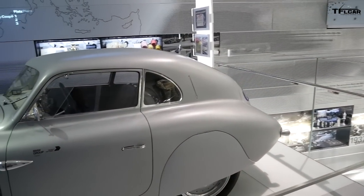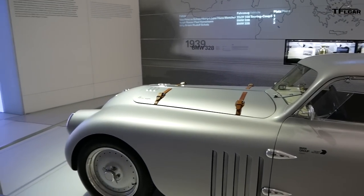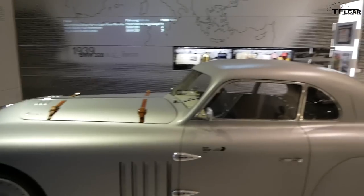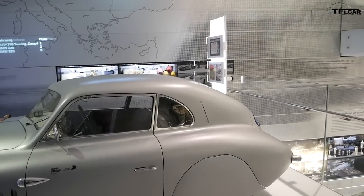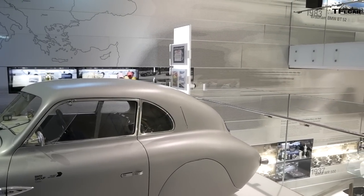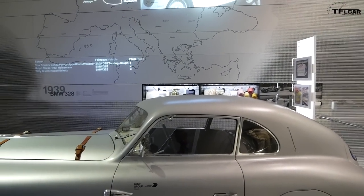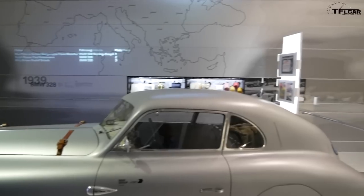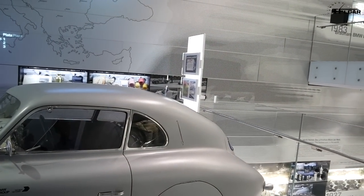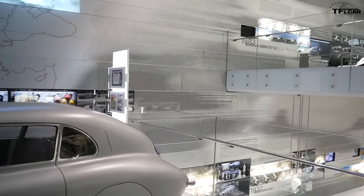In America, the straight six was the pinnacle of automotive engineering — the smoothest and most technically interesting. Right now there are only two straight sixes you can buy in America: everything else has become a V6 for packaging reasons. One of those companies is still BMW, and the other is Cummins Diesel in big pickup trucks. Mercedes just announced they're bringing back the straight six too.